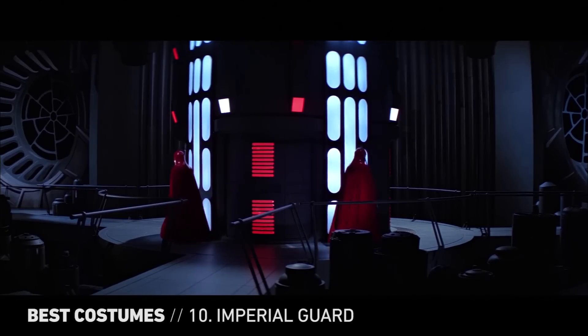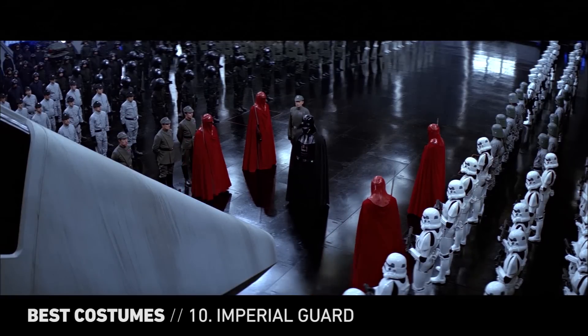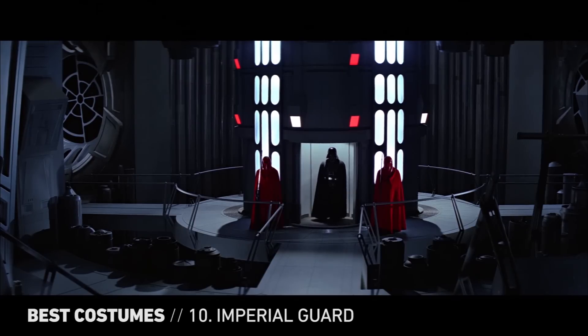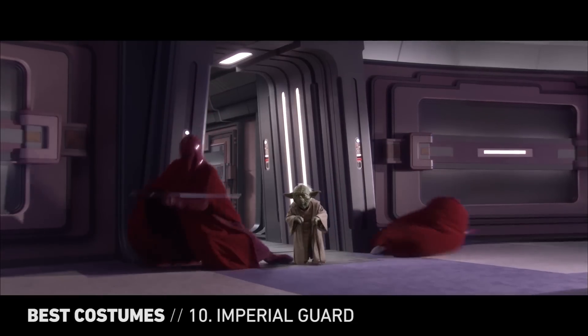The first outfit featured on our Galactic Runway is the Imperial Guard uniform. Combining robes, a helmet, and armor along with an aggressive red color, it's a menacing look, though it fails to impress some critics.